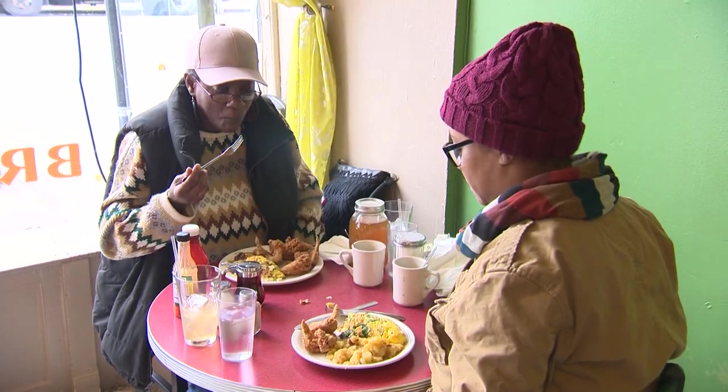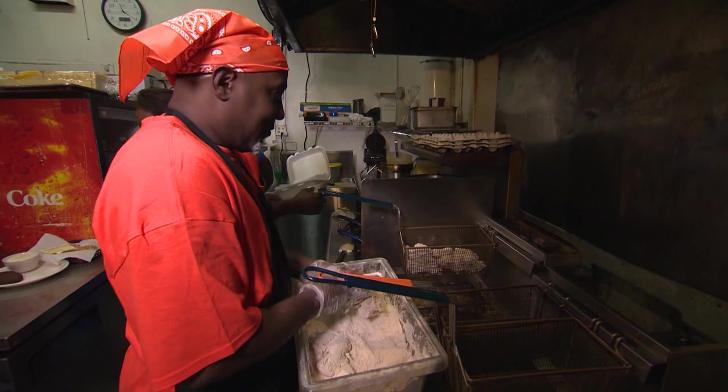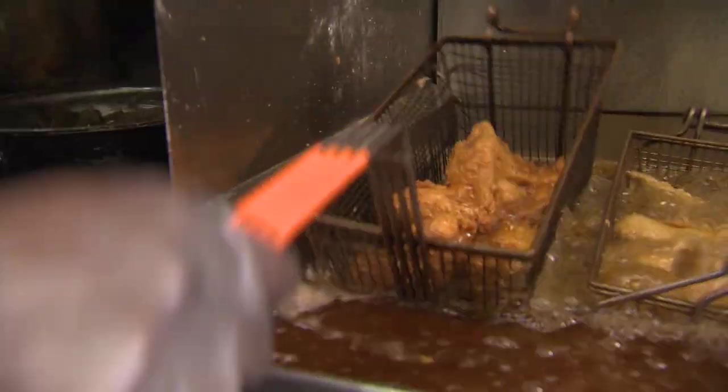Everyone has their idea of what comfort food is to them, but to me it's fried chicken. What is it about the way that you do it here that sets you apart from the rest? Why is it Chicago's best? We're not going to just season some chicken for you and fry it. We do not sell our chicken unless it has been marinated 24 hours.